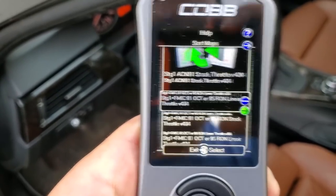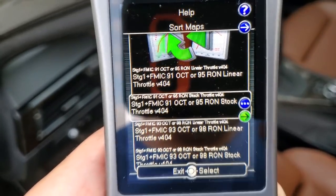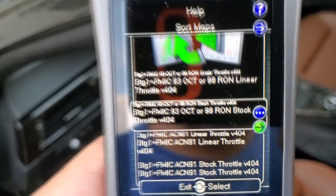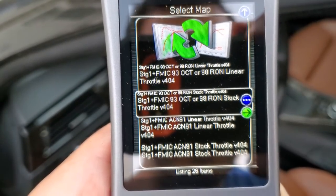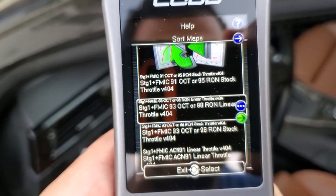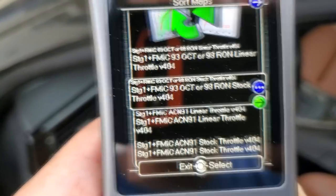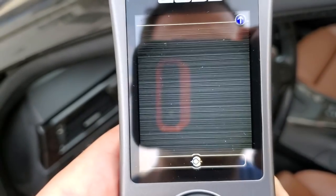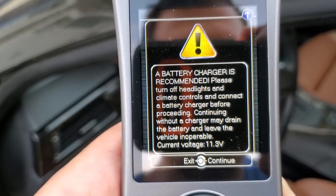We're going to say we want to install the access port, and here's all those maps I was talking about. So 91 octane, 93 octane — we're going to scroll down to stage one plus. Now it gives me two options: we want 93 octane, stage one plus, FMIC — which stands for front mount intercooler — and then 93 octane. They've got stock throttle or linear throttle. I'm guessing linear throttle is slightly more aggressive feeling. I like stock throttle on these cars — you can always give a car more throttle — so that's the tune I'm going to choose.